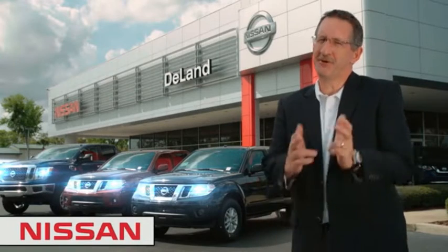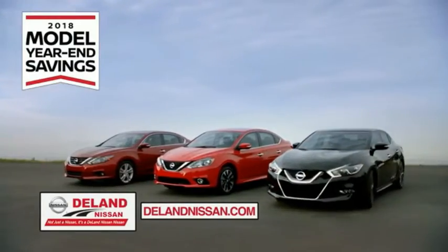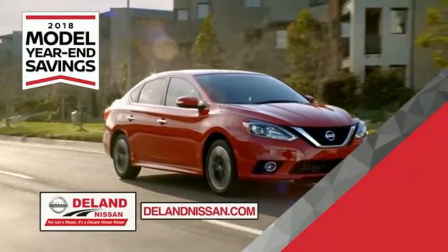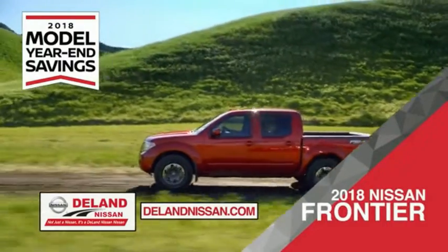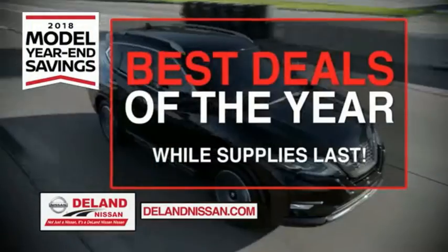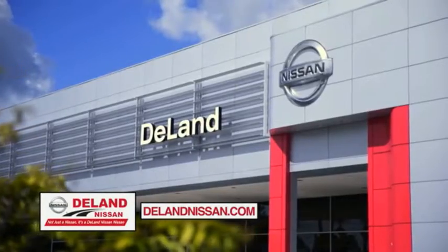Hi, I'm Curt Dine. Before you buy, give us a try. Get ready to play big and save big with Deland Nissan during the 2018 model year in savings events. Save on the 2018 Nissan Sentra, impressively styled and crafted just for you, or the family-friendly SUV crossover, the 2018 Nissan Rogue or Rogue Sport. Or work smart and play hard in the 2018 Nissan Frontier Truck. Save big on all 2018 models before the end of the year, but only while supplies last. It's not just a Nissan, it's a Deland Nissan.